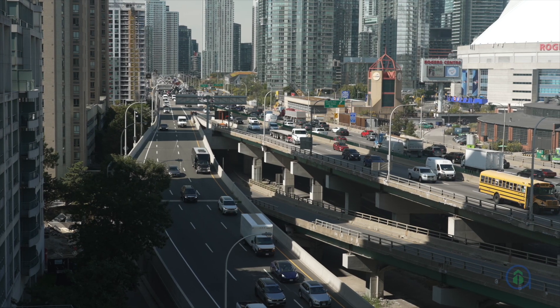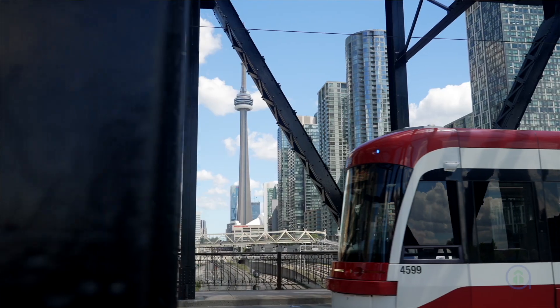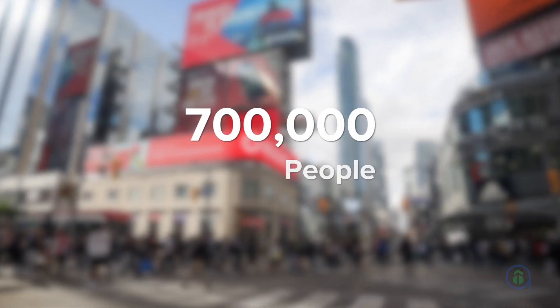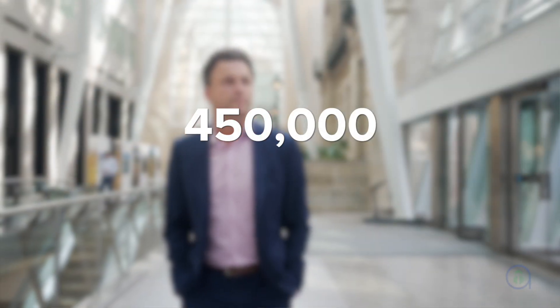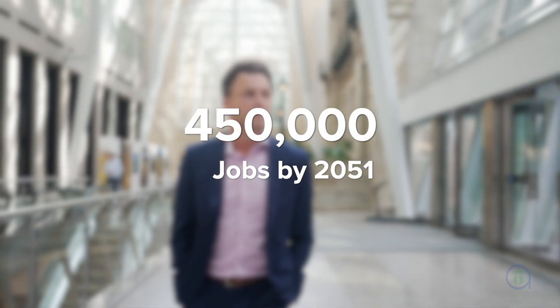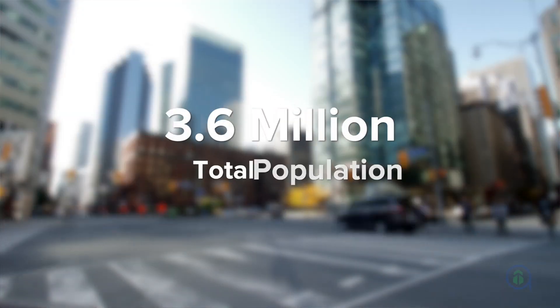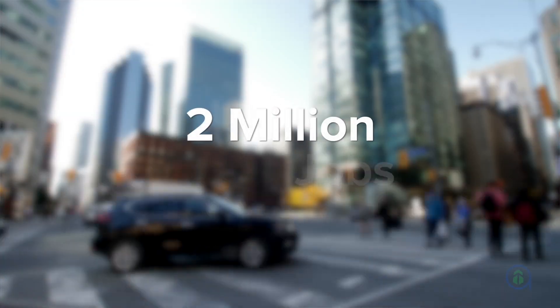And of course, the Gardiner Expressway is right next door. Downtown Toronto is one of Ontario's 25 urban growth centres. It is expected to grow by 700,000 people and more than 450,000 jobs by 2051, bringing the total population to 3.6 million and nearly 2 million jobs in the city.